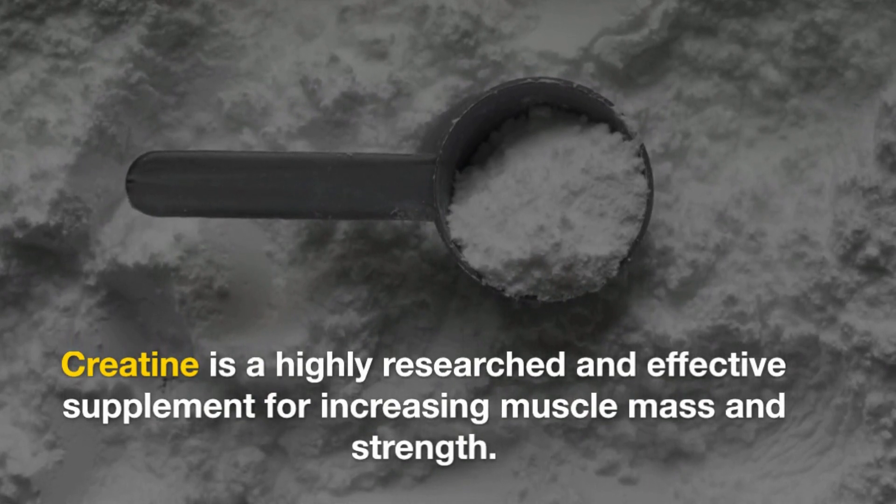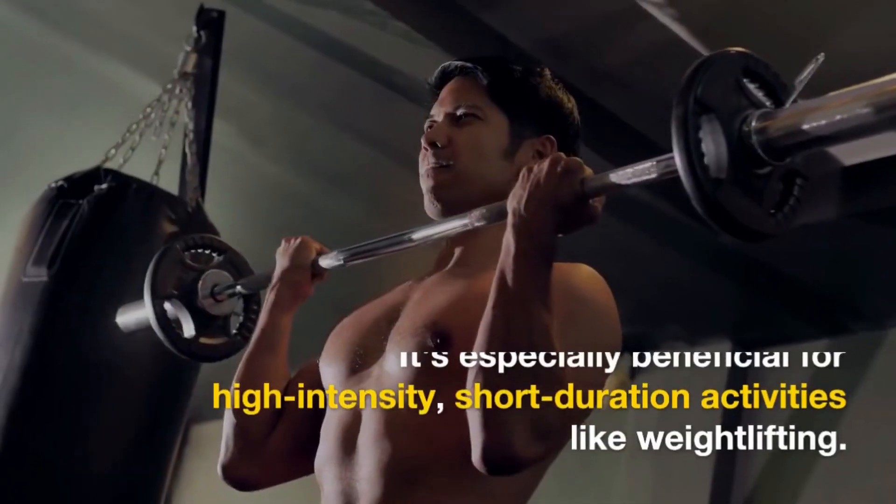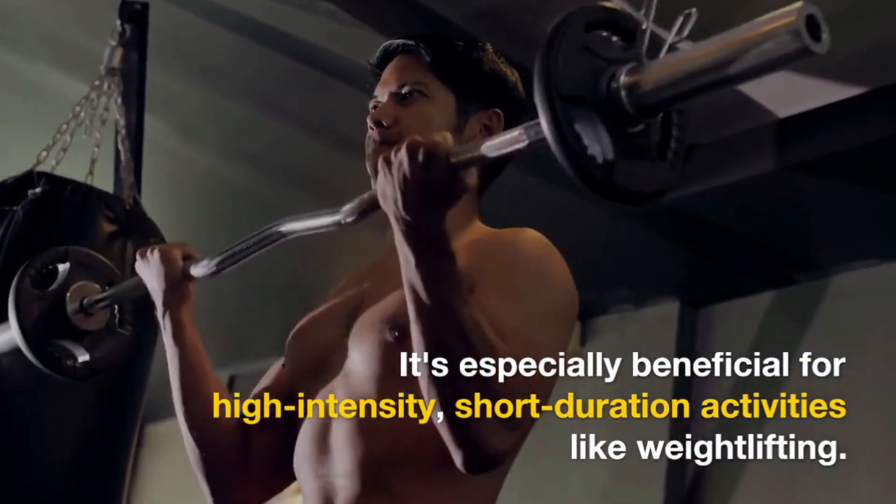Creatine is one of the most researched and effective supplements for increasing muscle mass and strength. It helps improve performance during high-intensity, short-duration activities like weightlifting.